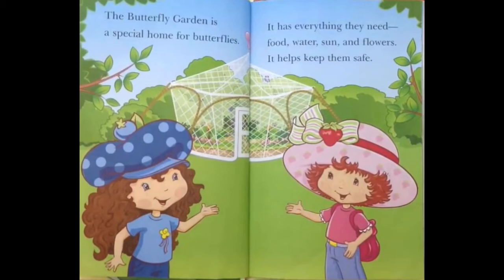Food, water, sun, and flowers! It helps keep them safe!